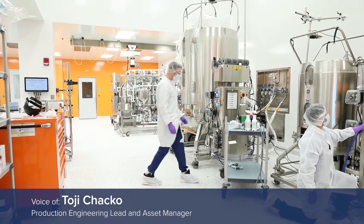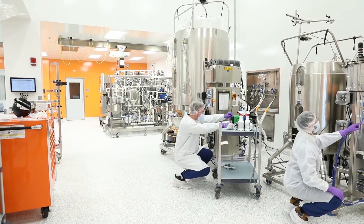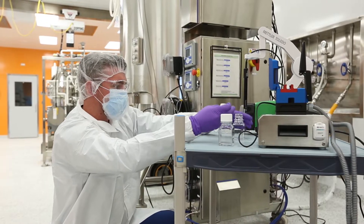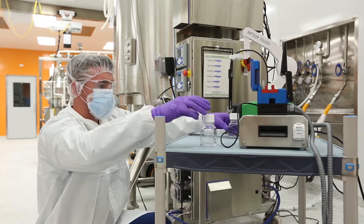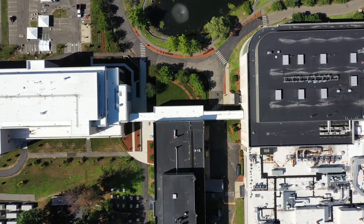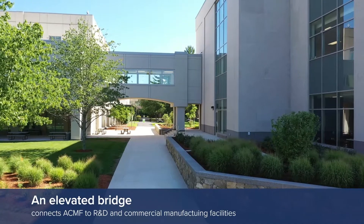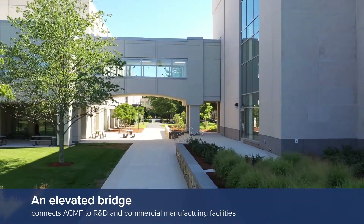We are involved in manufacturing new biotherapeutics and vaccines. That supports areas such as oncology, infectious diseases, rare diseases, and the latest being the COVID vaccine. We have our pilot facility and our laboratories for testing, and we also have commercial manufacturing suites here.